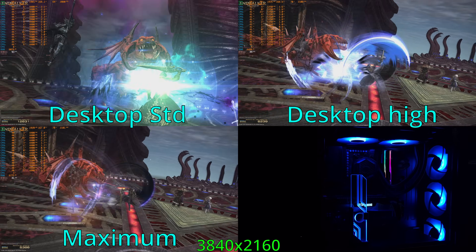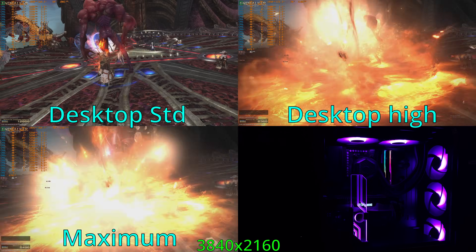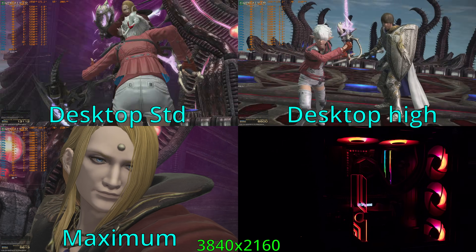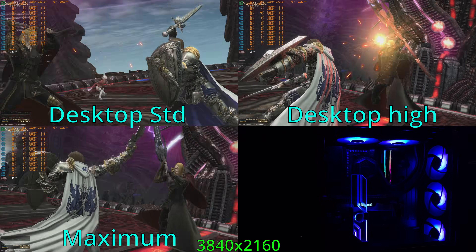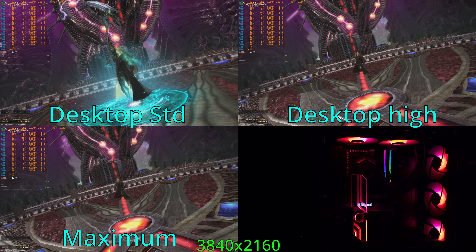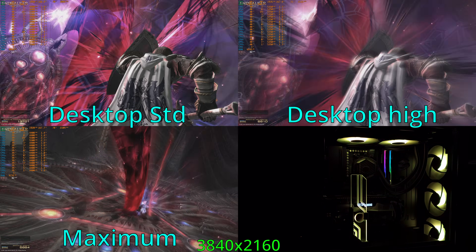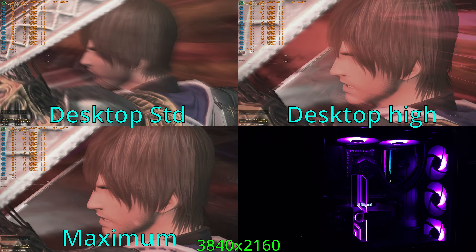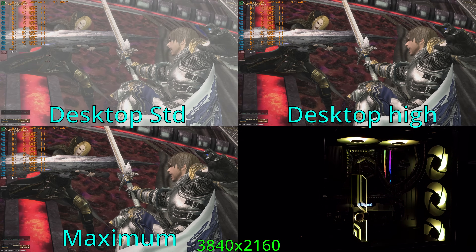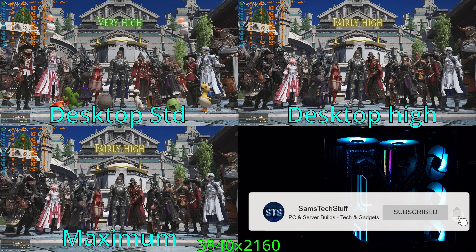Moving on to 4K testing — you can definitely run 4K on this card, but you will see frame times become a little bit of an issue. The 4K desktop preset averaged about 14,000 points, similar to 1440p medium and maximum. The 4K desktop high preset came in at about 7,000 points, so we're seeing lower FPS and worse frame times — not a super good experience, but you probably could get by. The 4K maximum results averaged just over 6,000 points. Given the sharp drop in score, I would probably target 4K low or stick to the 1440p desktop high preset.